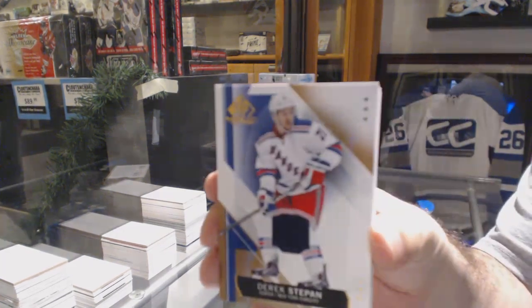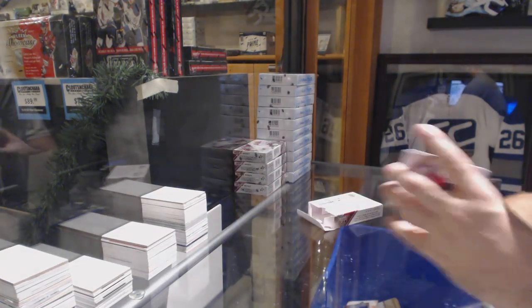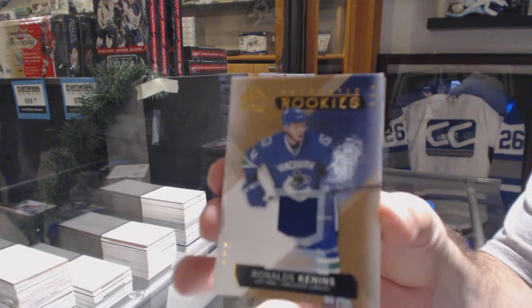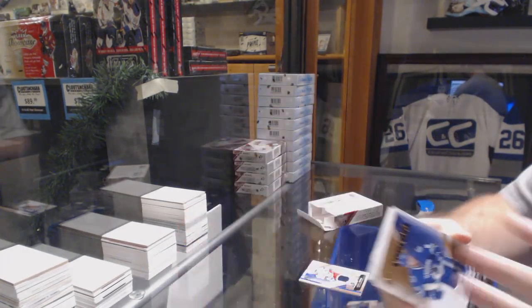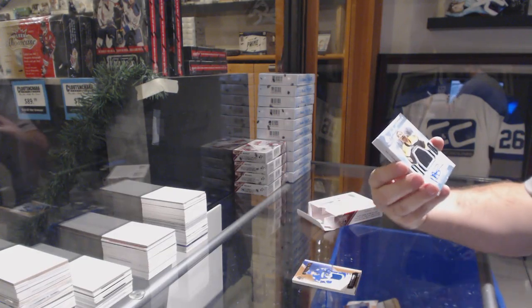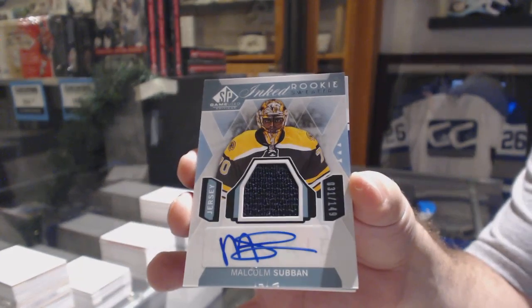We've got for the Rangers, Derek Stepon face jersey. For the Vancouver Canucks, Ronald Keenan's rookie jersey. For the Boston Bruins, an inked rookie sweater — it's numbered to 149 with a slight chipping at the bottom — Malcolm Subban.